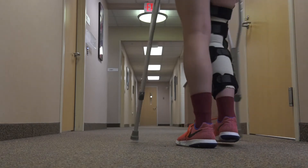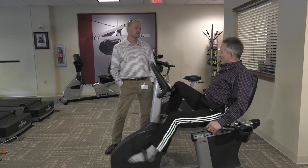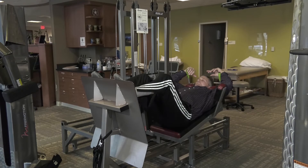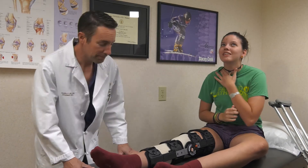You should leave the surgery center with your brace, crutches, discharge instructions, and a start date for physical therapy. Your physical therapist will give you exercises to maintain range of motion and restore strength. You will continue to see your orthopedic surgeon for follow-up visits until you are able to return to normal activities.